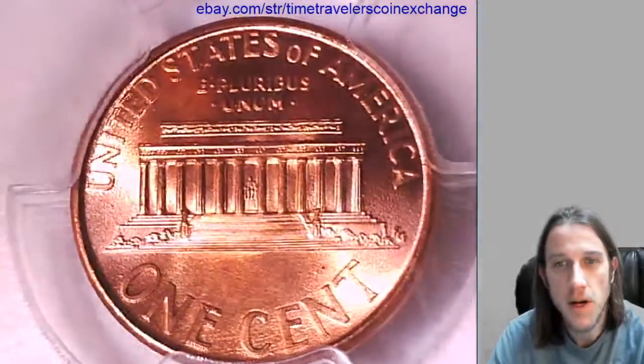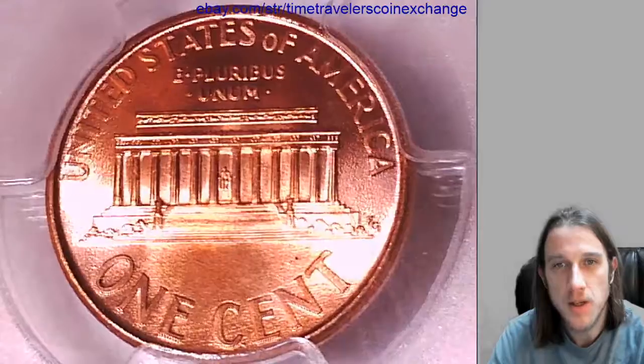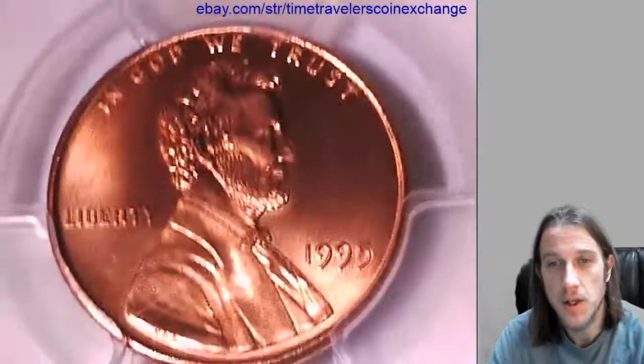So we have about seven or eight more coins coming up this morning. We're going to stay busy and try to make as many videos as we're able to. Really hope you guys enjoy. If there's any coins you guys would like to see, please let me know.